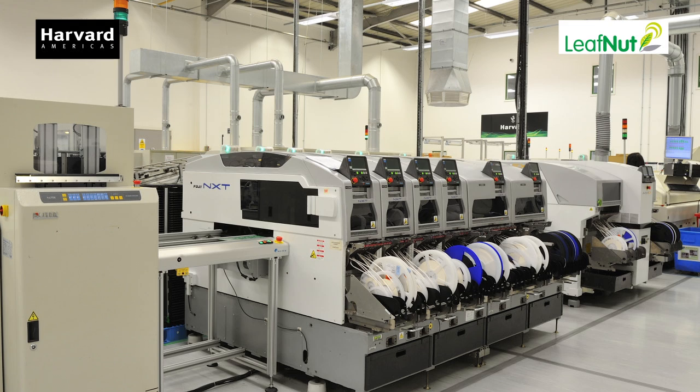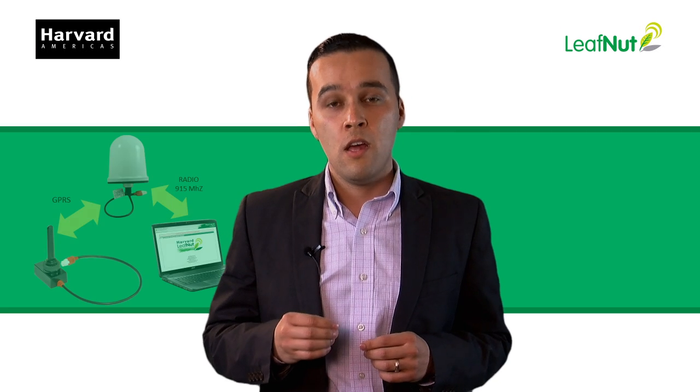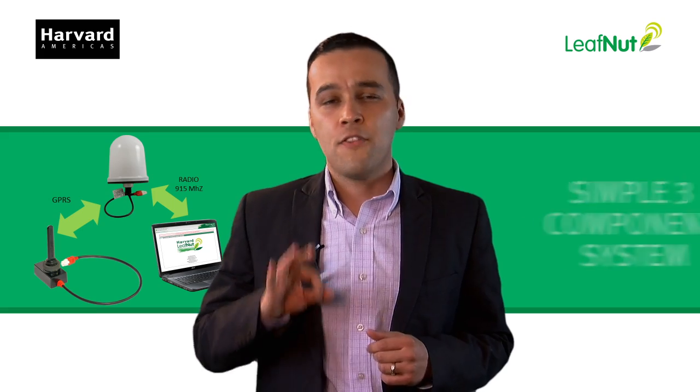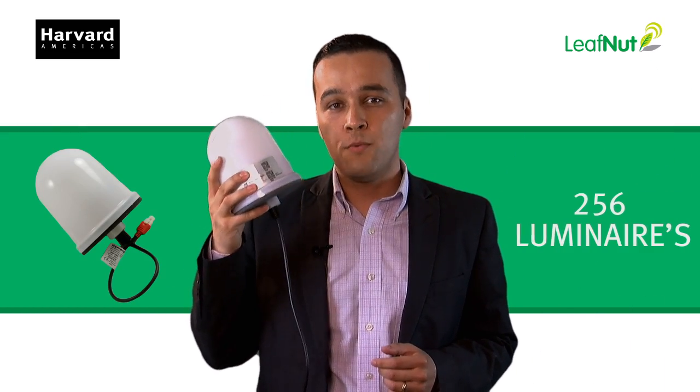At Harbor Engineering, we believe in creating simple solutions to complex problems with the best technology available. That is why we created LeafNut, a three simple component system. Just hook this node into your fixture, grab this branch node, and control up to 256 luminaires with it.